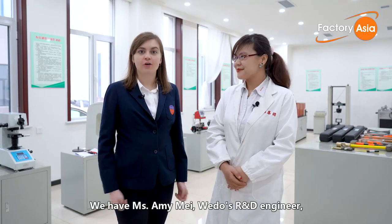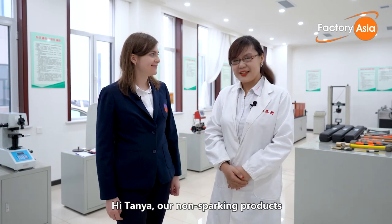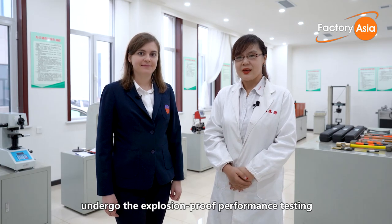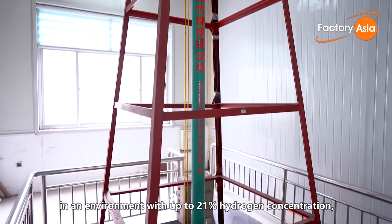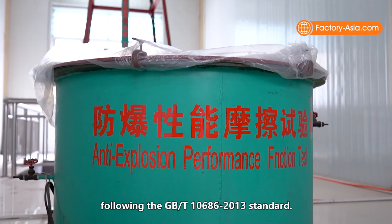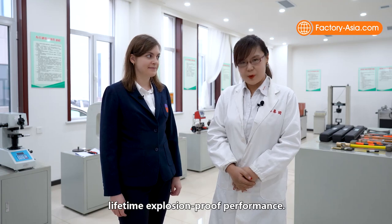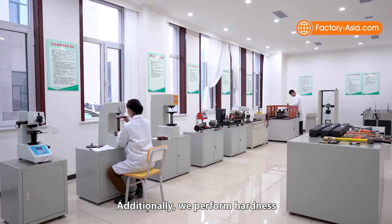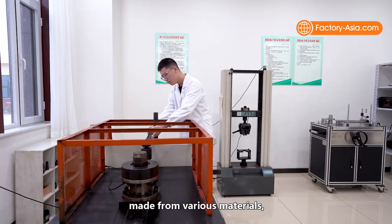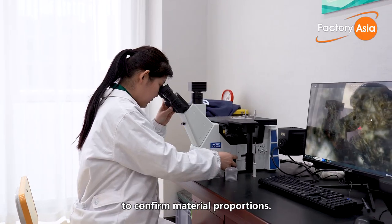We have Ms. Emmy May, WeDo's R&D engineer, who can offer insights into the testing process for new items before mass production. Their non-sparking products undergo explosion-proof performance testing in an environment with up to 21% hydrogen concentration, following the GB-T-10682013 standard. WeDo's non-sparking products guarantee a lifetime explosion-proof performance. Additionally, they perform hardness and torque tests to assess the performance of tools made from various materials, as well as material spectrum testing to confirm material proportions.